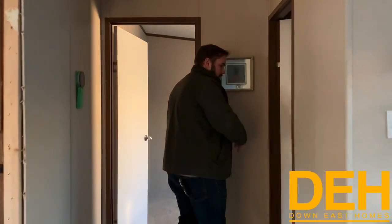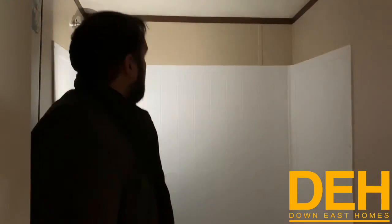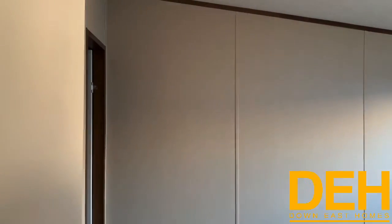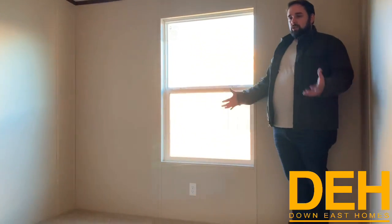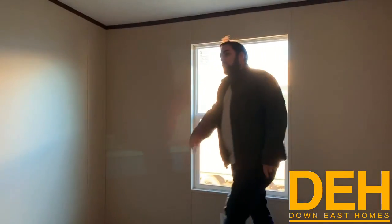Coming back this way, here is the second bathroom — you have a tub and shower combo along with a separated vanity. And here is the second bedroom, still a really good size. You have enough space for a full-size bed and a dresser with a TV, and you also have a really good walk-in closet — which is a surprise in a house this size.